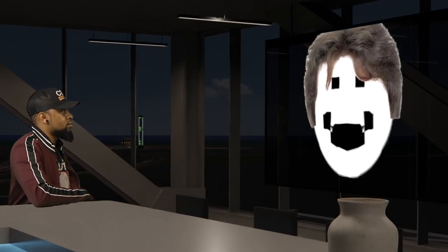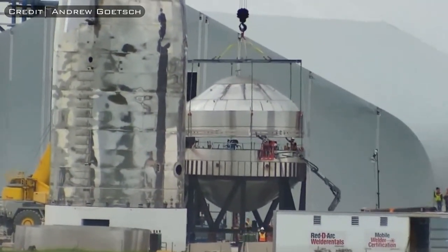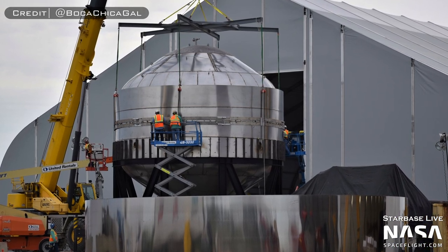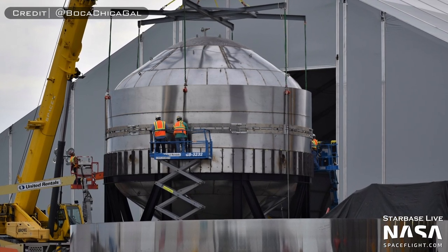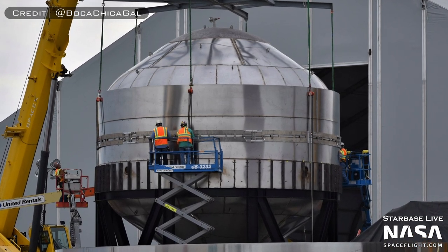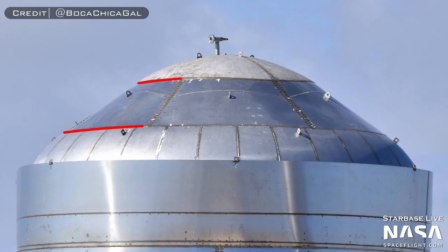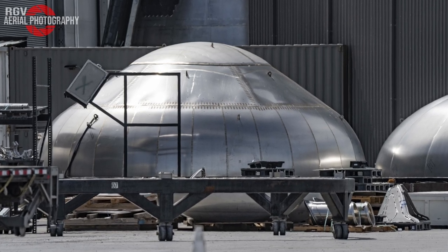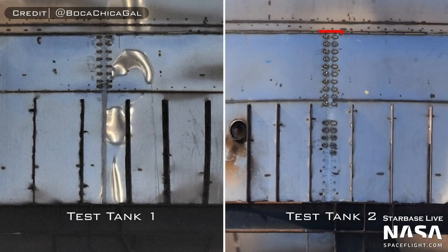After Starship Test Tank 1 failed, SpaceX got to work building Test Tank 2, which looked pretty much the same as Number 1 but featured design upgrades in response to the issues Number 1 had. Most notably, SpaceX began to use the same construction method for both the forward and aft domes. Instead of having two layers of panels in the middle section of the dome, it's now a single layer of much larger panels — not identical to what's used today, but a lot more similar. Other smaller changes included a weld doubler plate continuing all the way down the bottom ring's vertical weld, rather than halfway like on Test Tank 1.